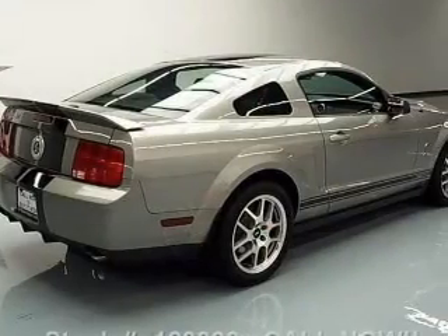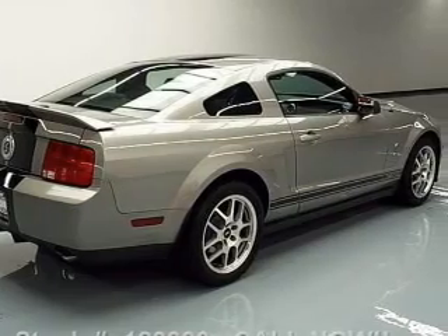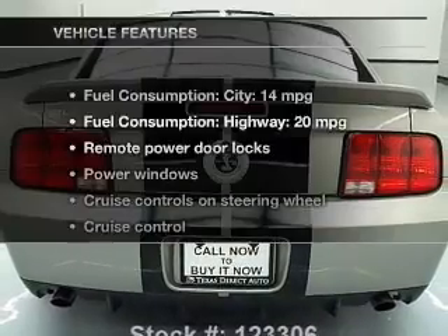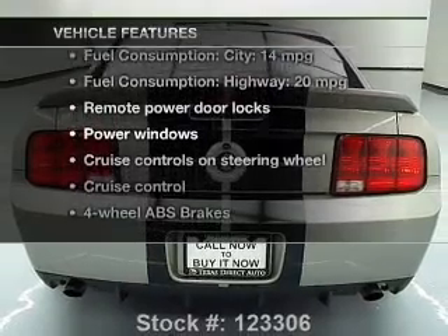Treat yourself to the splendor of a premium sound system. The anti-lock braking system will help deliver you safely to your destination. Plus, enjoy these notable features that are included in this vehicle.